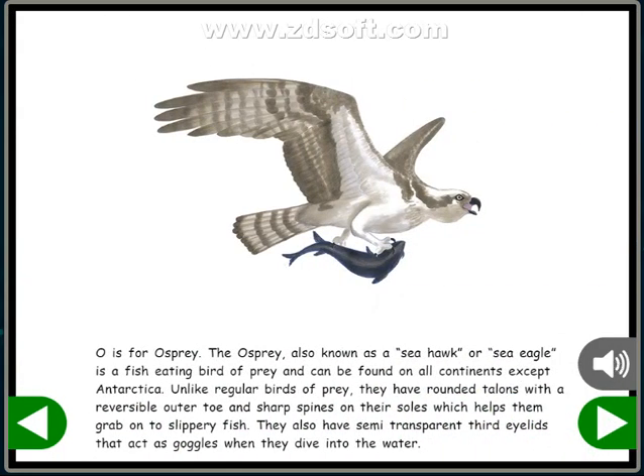O is for Osprey. The osprey, also known as a seahawk or sea eagle, is a fish-eating bird of prey and can be found on all continents except Antarctica. Unlike regular birds of prey, they have rounded talons with a reversible outer toe and sharp spines on their soles, which helps them grab onto slippery fish. They also have semi-transparent third eyelids that act as goggles when they dive into the water.